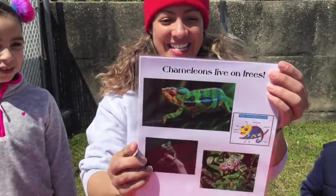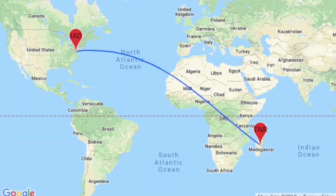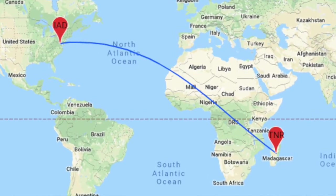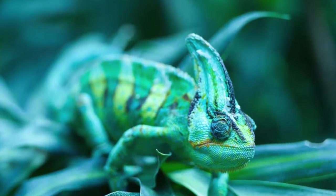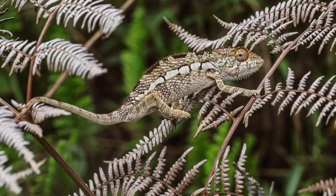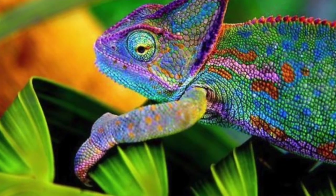The chameleon. Chameleons — most of them live on Madagascar. And they are experts at camouflage. They have special skin crystals that allow them to change their skin color, and they use this mechanism to communicate with other chameleons and to regulate their body temperature.